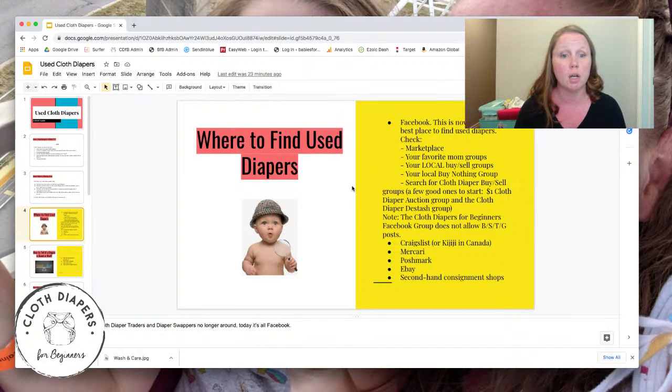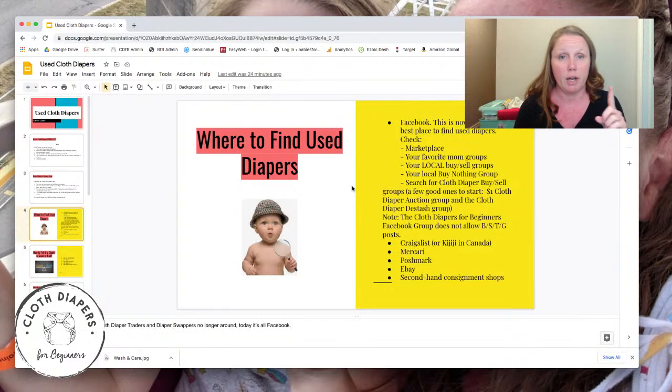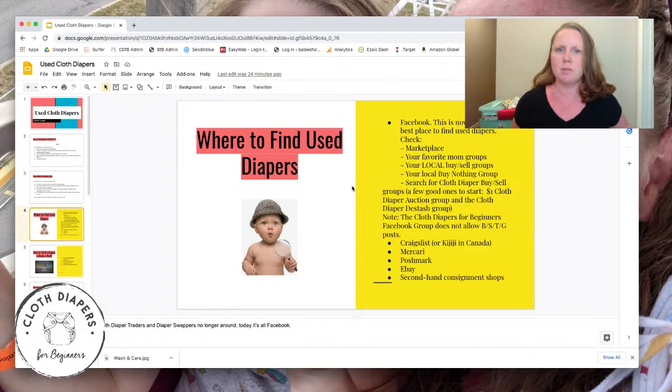Just a quick note: if you belong to the Cloth Diapers for Beginners Facebook group, we do not allow buy-sell-trade or gifting there — we're just not set up to handle the problems that can occur when money and items are changing hands. The other groups are specifically set up for that. Off of Facebook, you can also look at Craigslist, Kijiji if you're in Canada, Mercari, Poshmark, and eBay. And always check your local Value Village and thrift shops — people have definitely found some excellent finds in places like that.